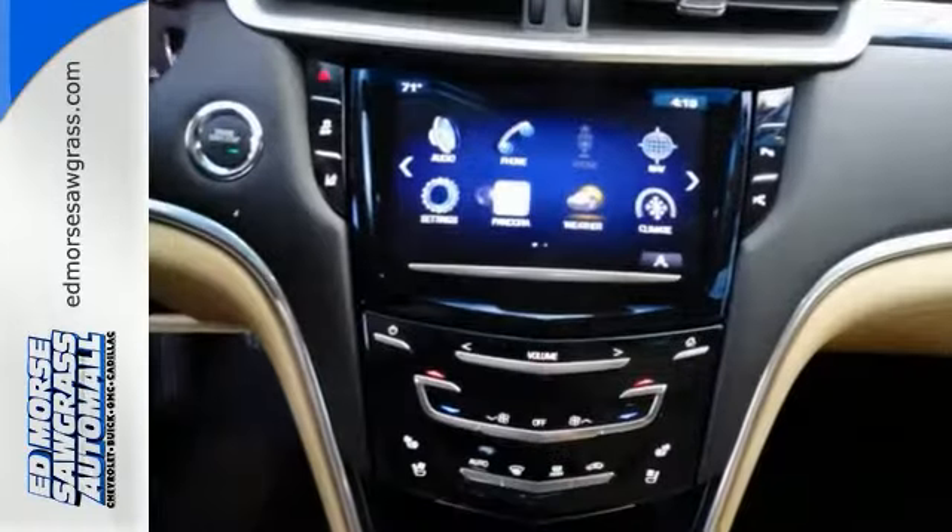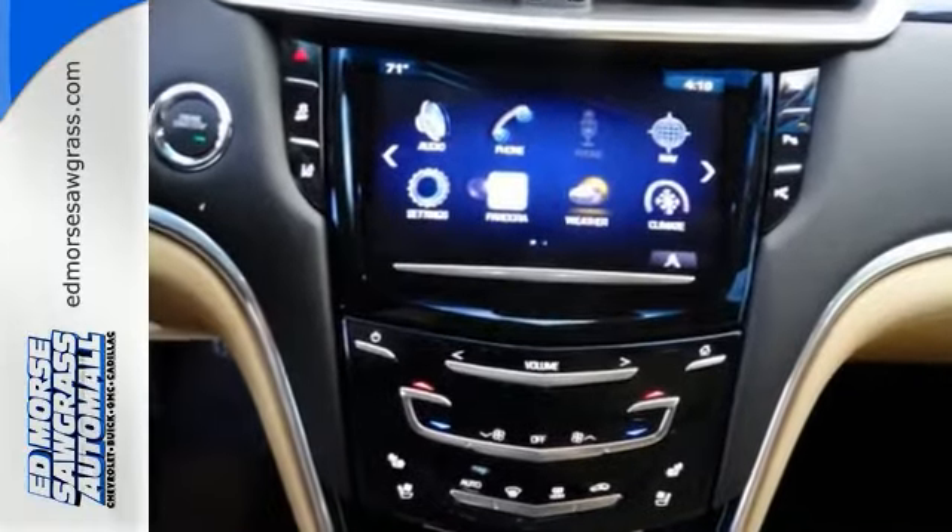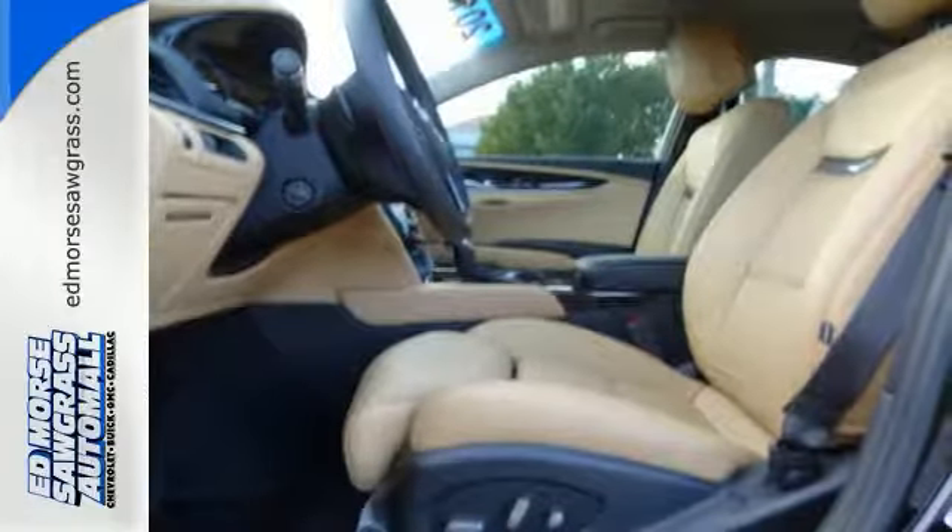feel secure and protected with 10 standard airbags, high-performance brakes, and the CUE Information and Media Control System.